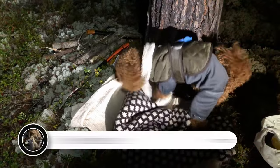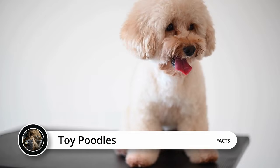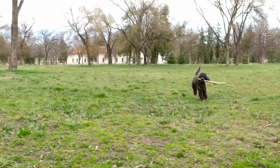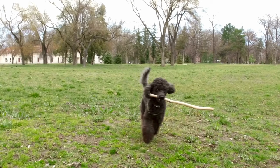Imagine a world where elegance and intelligence come together in the form of a furry companion. Welcome to the enchanting universe of Toy Poodles, where every tail wag brings a smile and every paw step warms your heart. In this video, we'll embark on a journey to uncover the secrets of these delightful dogs, and by the end, you'll be ready to welcome one into your life.